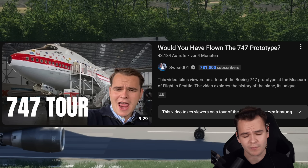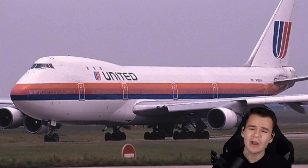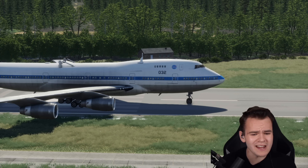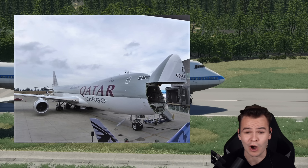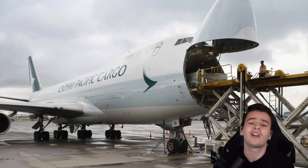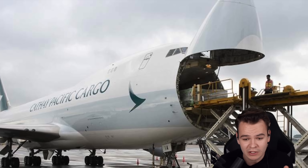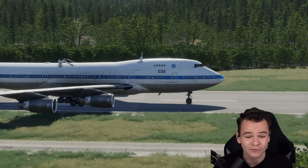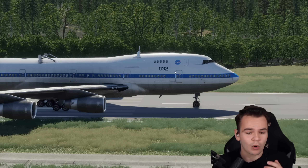Looking at the 747 prototype back then, there was just a slight hump with a little cabin and three windows, without much thought given to ever putting a proper cabin in the upper deck. The reason why the 747 has this hump in the first place is because Boeing thought it would also need to make a great cargo airplane with a big nose door. In order to make that possible, the cockpit had to be placed above the actual cabin on the second floor — and this is why the hump existed. But over the years, that hump only kept getting longer with more seats.